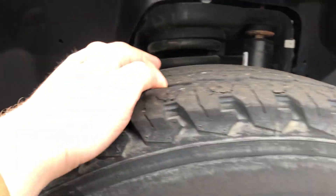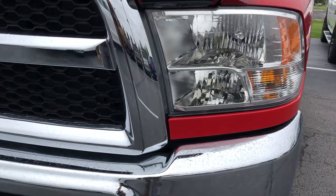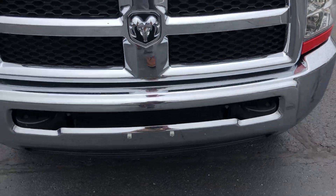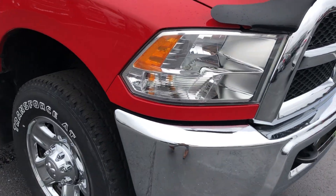The wheels look good. Headlights are good and clear. It's got the bug guard on there. It's really good and clean from the front. No chips or scratches that I can see.